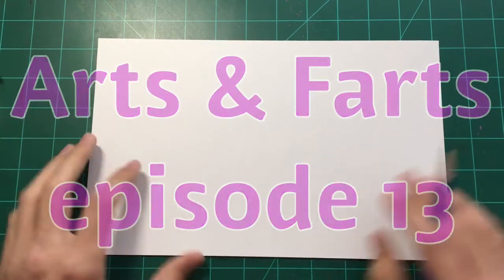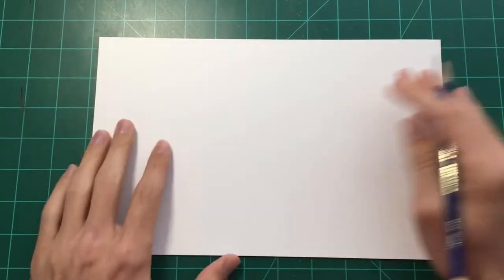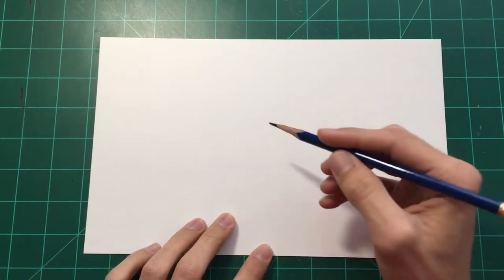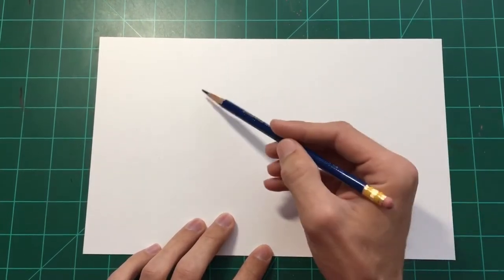Hey, what's up everyone? This is going to be Arts and Farts episode 13 — lucky number 13. Yeah, it's number 13. So if you haven't seen it before, this is a show where I'm going to draw from a reference image, and I have the reference image up on my computer because I'm still having printer issues.